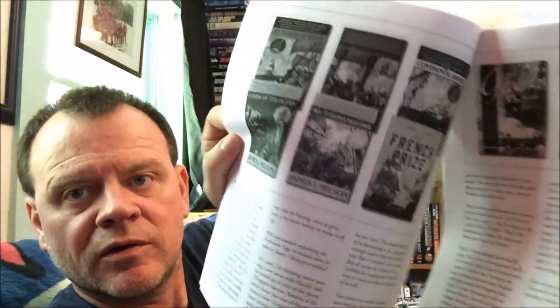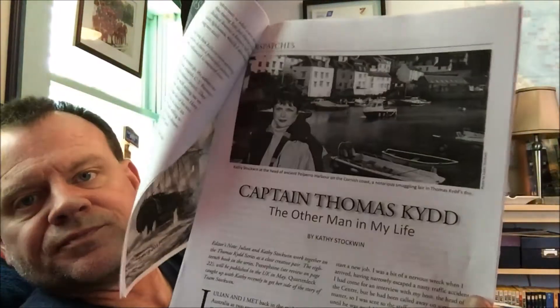He has a great series — they're revolutionary war books and I have quite a few of those; I really enjoyed them. There's also an article by Kathy Stockwin — she's the wife of Julian Stockwin, who writes the Kydd sea adventures — and this particular one is titled 'Captain Thomas Kidd: The Other Man in My Life.' Those are consistently good quality.